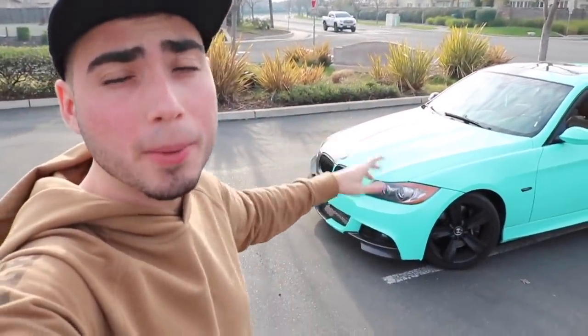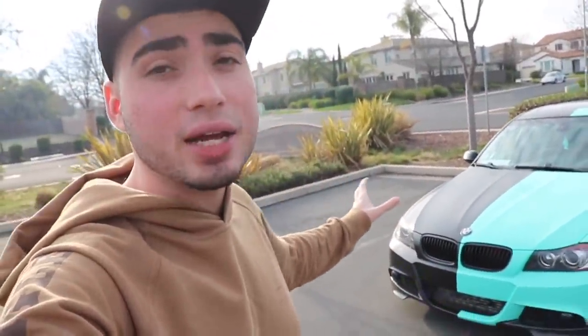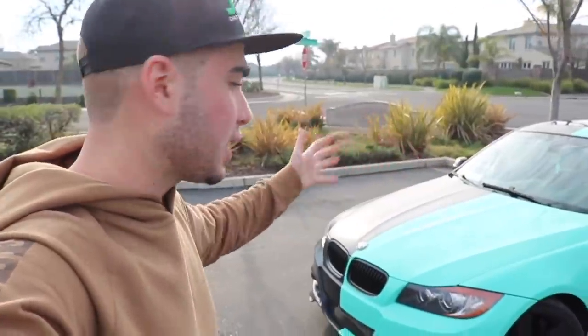Hey guys, welcome back to the channel. Today I'm going to be answering one of your biggest questions: how much money it actually cost me to rebuild my 335i — all the money I put into it. The first number I'll give you is the rebuilding cost, the second is with all the mods and everything.